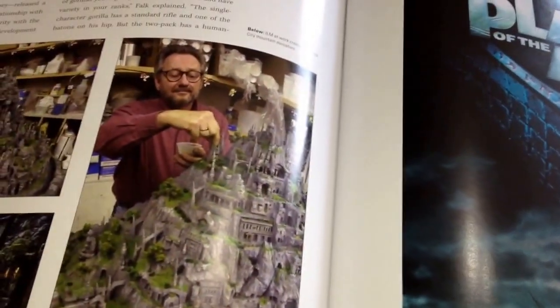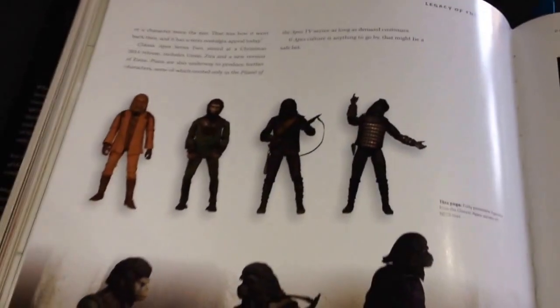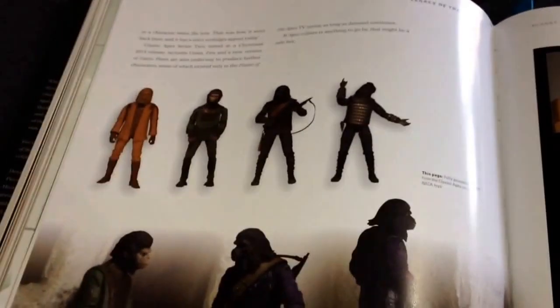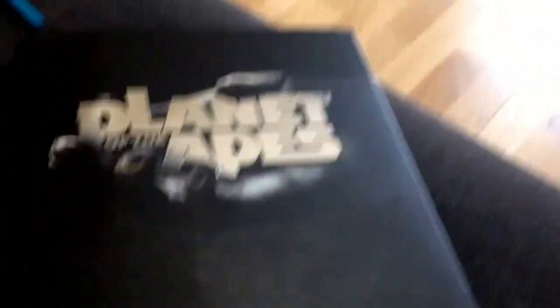Then the Planet of the Apes film with — Mark Wahlberg, yeah — onto the NECA range, right up to Rise of the Planet of the Apes and through to Dawn of the Planet of the Apes. Highly recommended book; it's got a great sort of textural surface to it.